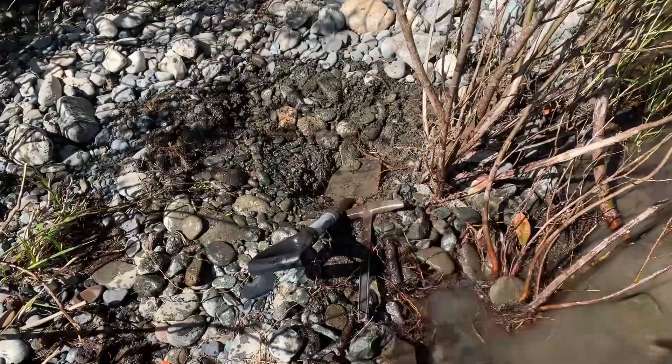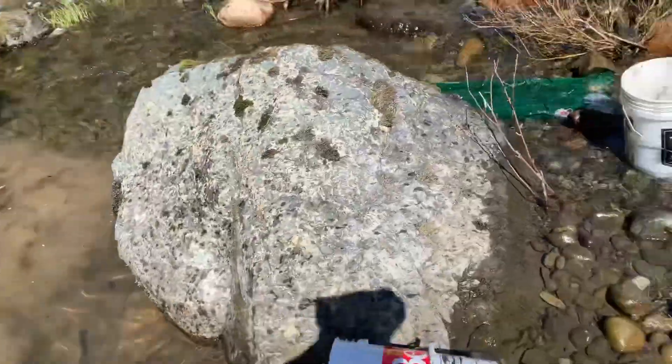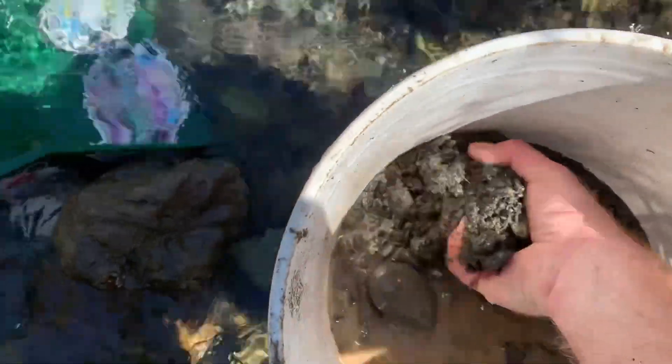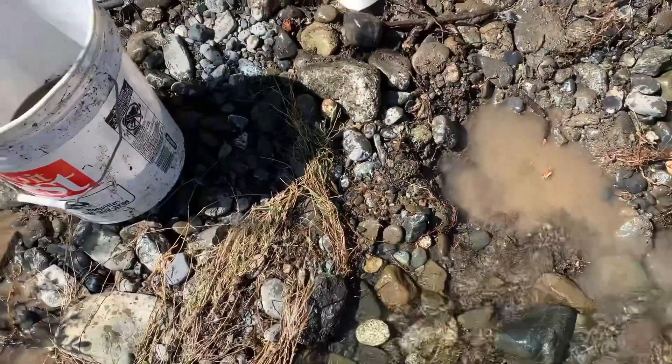There's our first hole — it's pretty loose so I don't have a lot of confidence, but we'll see if there's any color. Running it unclassified through the green machine — first scoop, let's go! I'm just going to start dumping it in. This first mat is like an indicator mat — I swear I just saw a flake. It's amazing how much faster this goes when you don't have to classify.